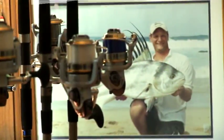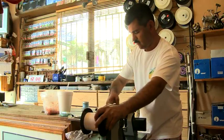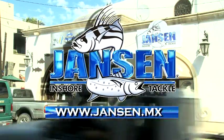For 10 years now, Janssen's has sold the right tackle to land a big one. We sell all kinds of rods, lures, and reels. They can expect to find everything they need to successfully catch a fish off the shore. Check out the owner-designed t-shirts and accessories when you visit. Janssen's Inshore Tackle, close to Cabo Wobble in Cabo San Lucas.